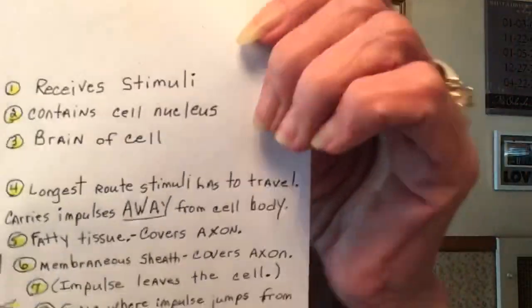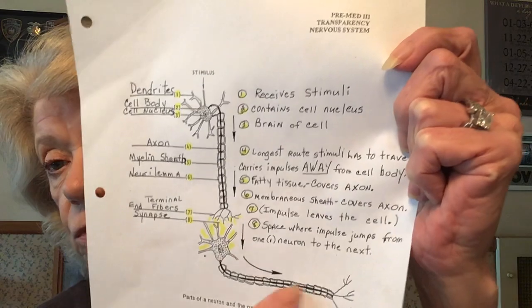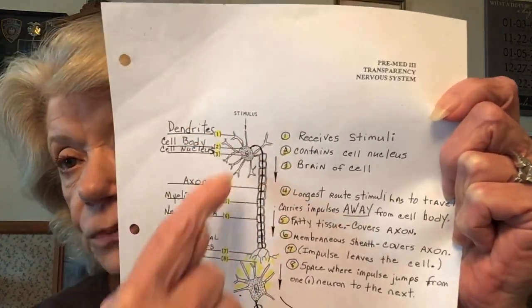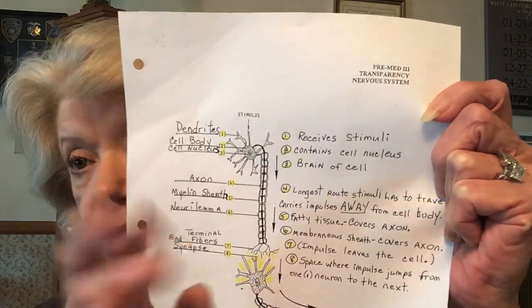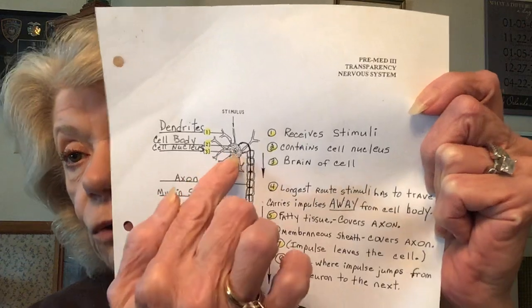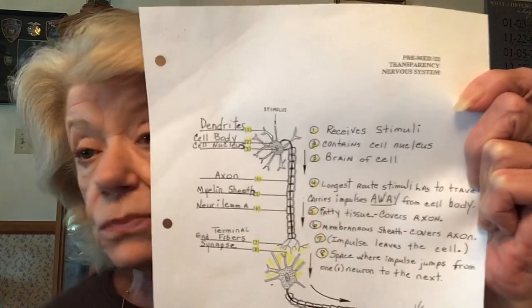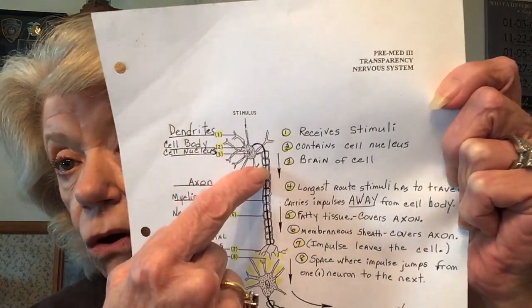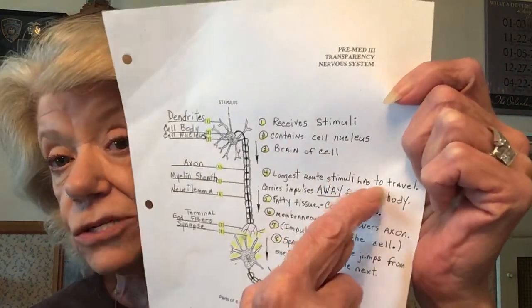Looking at this diagram, we actually have two nerves here. These little finger-like projections are called dendrites — that's what receives the stimulus. We have the cell body, which contains the nucleus — the brain of everything. The axon is this long dark line going down; that is the longest route the stimuli has to travel.